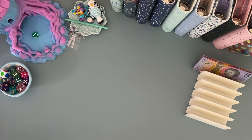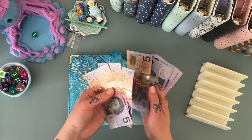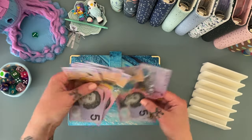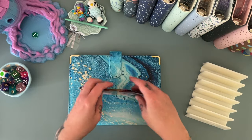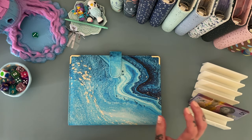Last but most certainly not least we have our debt binder. I did know this was going to go a little bit more slowly — 5, 10, 15, 20, 25, 30, 35, 40 — now that we are also saving for holidays and other things.